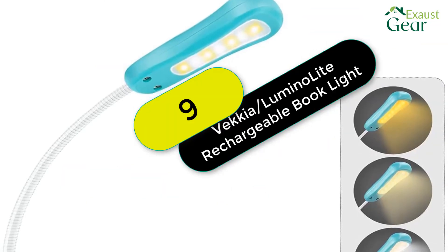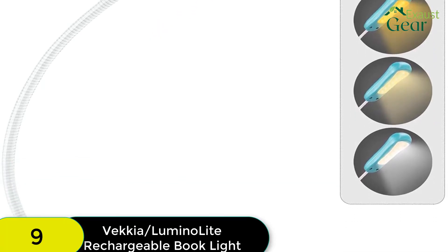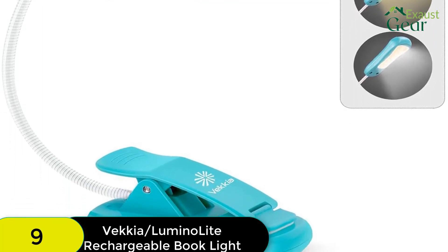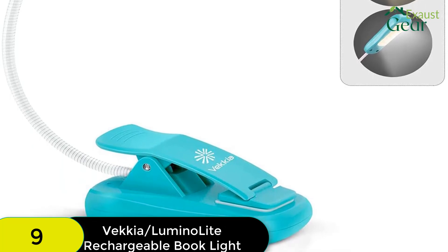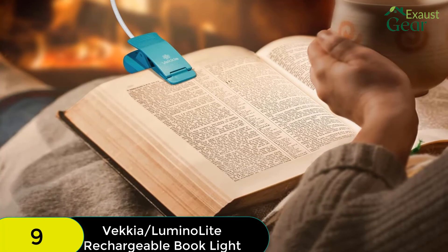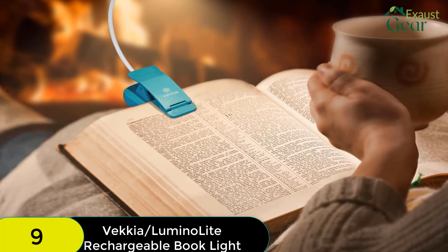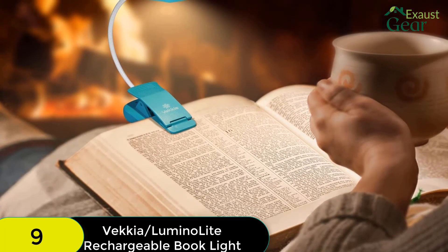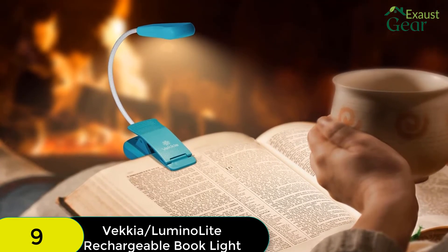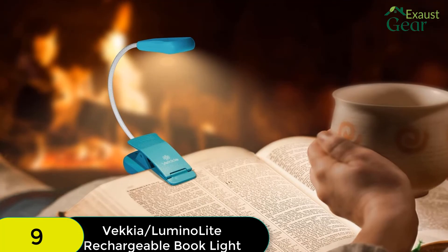At number 9 on our list, we have the Luminolight Rechargeable Reading Light. Clip-on lights are the most popular type to use for reading in bed, and the Luminolight Rechargeable Reading Light is one of the best clip-on book lights of them all. This light offers three color temperature modes: 3000K warm light, 4200K mixed light, and 6000K white light. Additionally, each mode has three different brightness levels that allow you to adjust how much light the book light produces. You'll find this light does a great job of lighting up the book pages without lighting up the whole room.